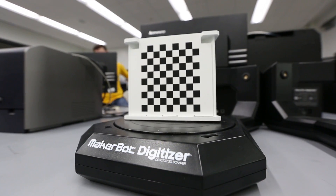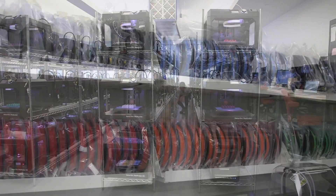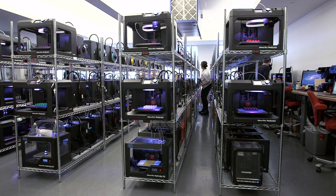Hardware and supplies include the printers, scanners, the filament, and the racking solutions that actually optimize the footprint.